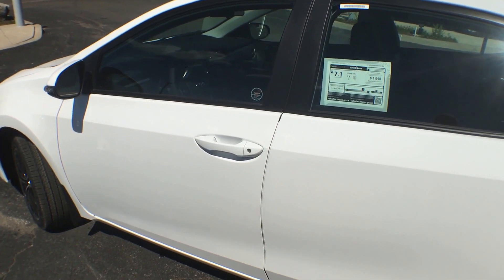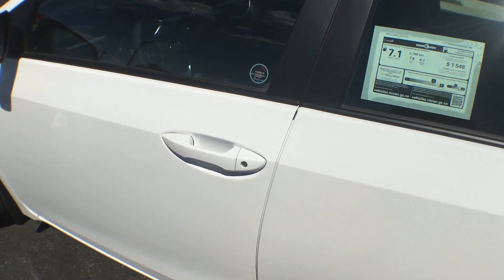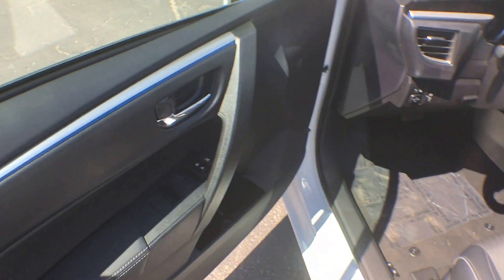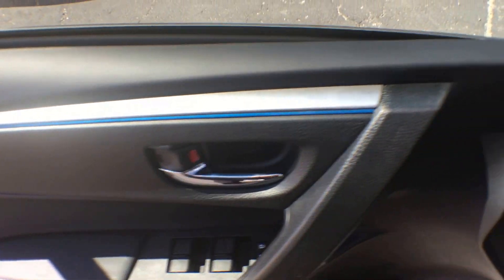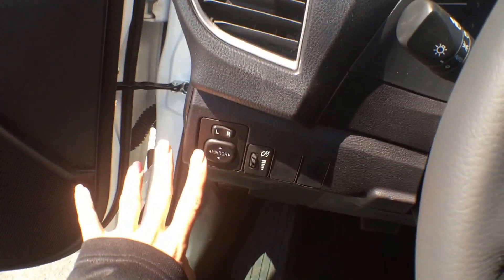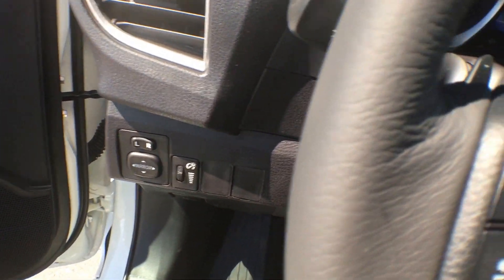This lovely Corolla does come equipped with keyless entry. On your key fob, just press the unlock button and it will allow you right into the vehicle. On your driver's door you have your controls for your power windows as well as your power locks, and here's where you can change your side view mirrors as well as dim the lights on your dash.